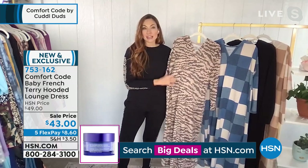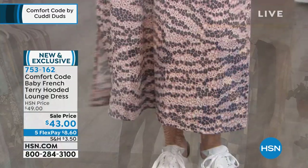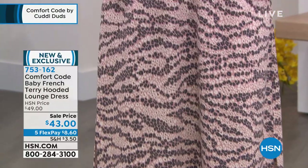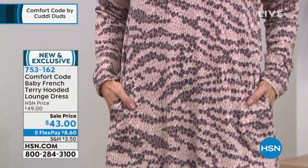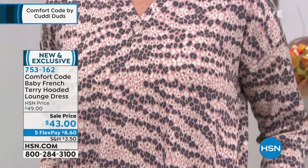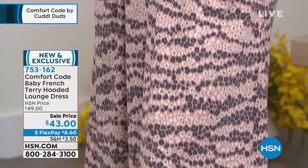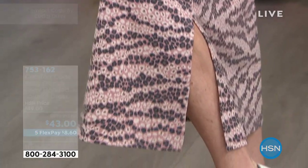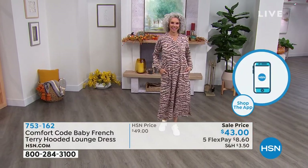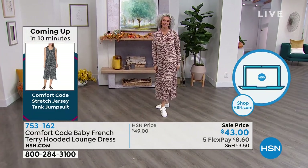Our Baby French Terry is a poly-rayon spandex blend, so it has just enough give. It has that beautiful natural fiber feel that rayon has, and then great durability that makes it easy to wash with no shrinking and wonderful color fastness in these beautiful prints. Another thing we're known for is the construction. You can see that in all the details — from the great patch pockets all the way to the side slits at the bottom. So you get full coverage and warmth, but you can still move around.